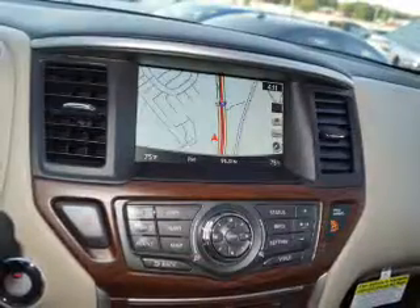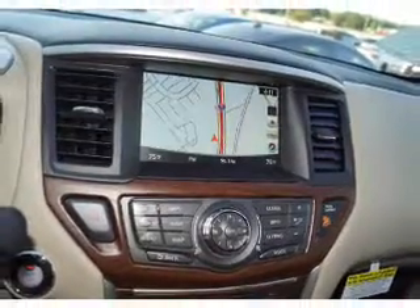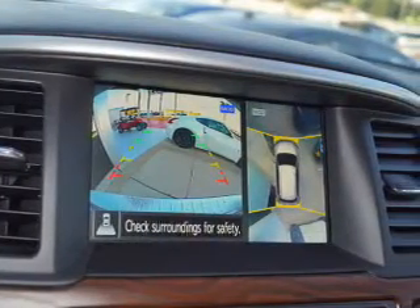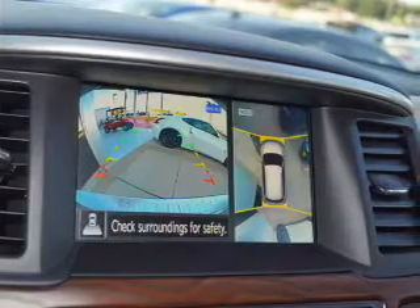Digital radio, Sirius XM satellite radio, and auxiliary input. Remote start. Let us put you in the driver's seat today. Call or click to contact us.